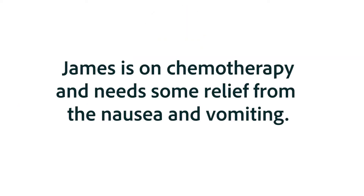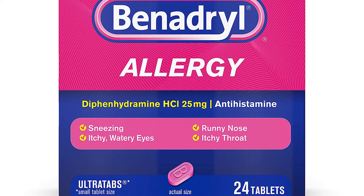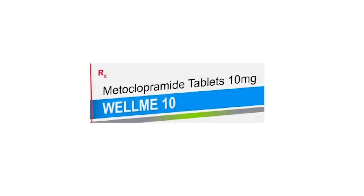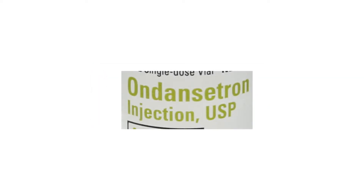James is on chemotherapeutic drugs and needs something to relieve the nausea and vomiting that the drugs are causing. What relief, if any, is he going to get from the following medications: bismuth subsalicylate or Pepto-Bismol; diphenhydramine, a histamine-1 antagonist; hyoscine, sometimes called scopolamine, an anticholinergic drug; lorazepam, a benzodiazepine; metoclopramide, a dopamine-2 receptor antagonist; and ondansetron, a serotonin-3 or 5-HT3 antagonist?